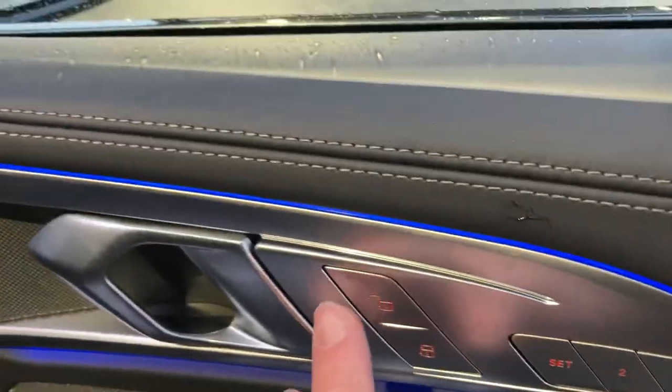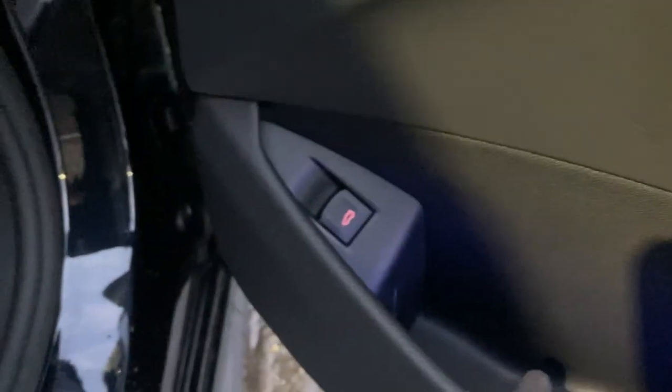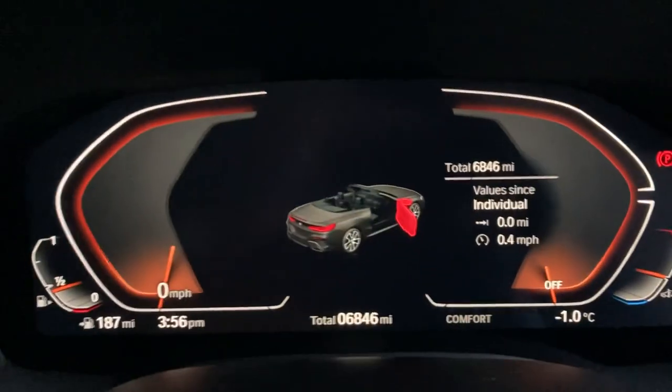You've got central door locking, and the upgraded Harman Kardon speakers there as well. We also have an electric boot. I'll just jump inside now — it is a bit chilly here today in the Lakes, that's minus one degree.